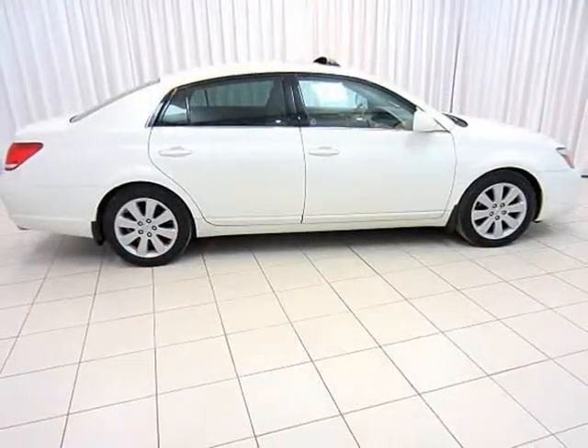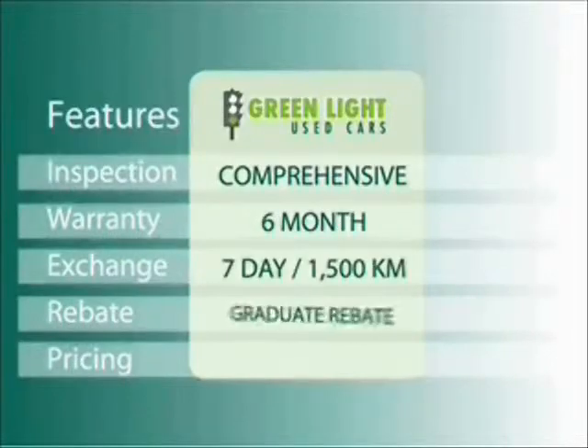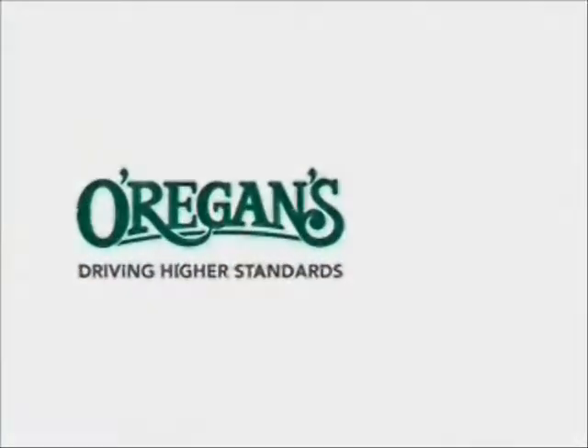Test drive your Avalon today. At O'Riggins we use internet value pricing and our green light used car warranty to ensure that we are driving higher standards.